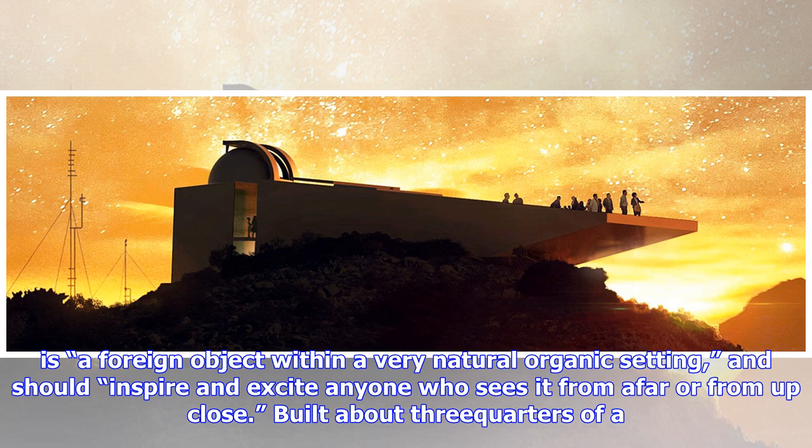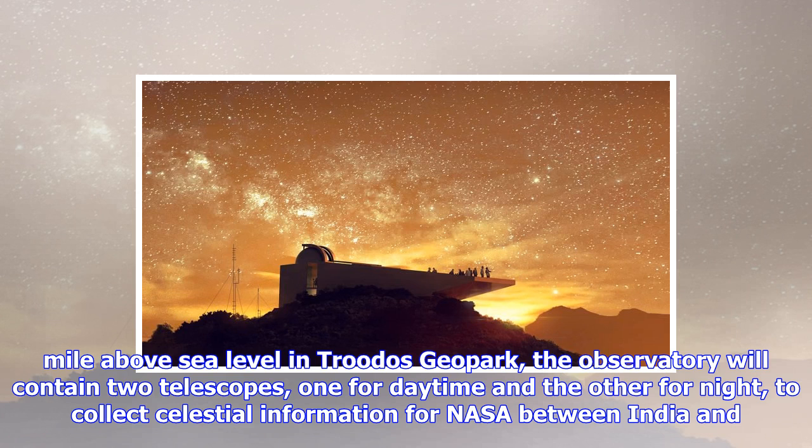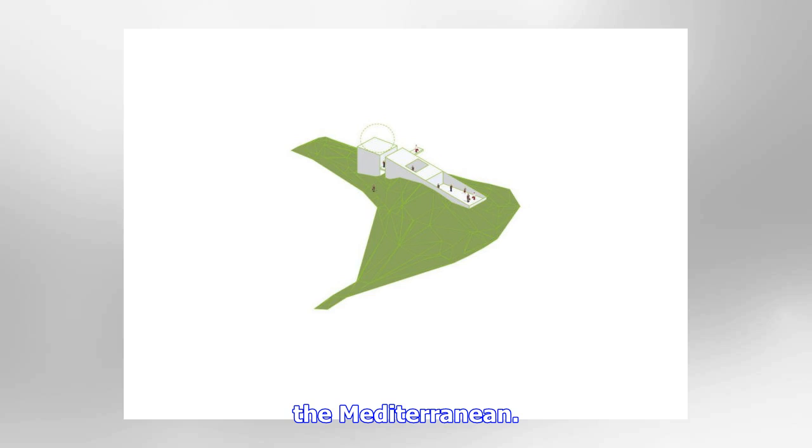The designers say the observatory is a foreign object within a very natural organic setting and should inspire and excite anyone who sees it from afar or from up close. Built about three-quarters of a mile above sea level in Trudeau's Geopark, the observatory will contain two telescopes — one for daytime and the other for night — to collect celestial information for NASA between India and the Mediterranean.